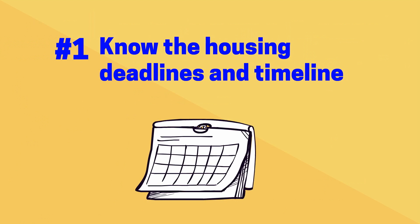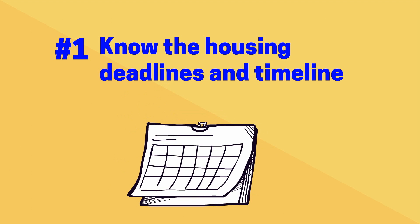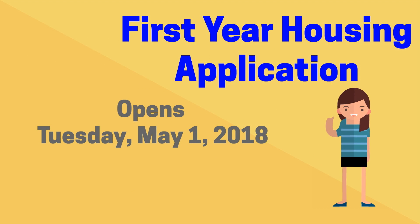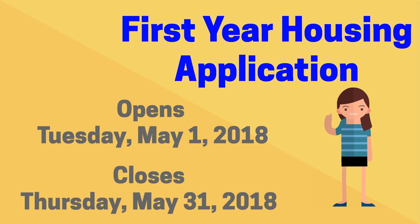Tip 1: Know the housing deadlines and timeline. First year applications will open on Tuesday, May 1, 2018, and will close on Thursday, May 31, 2018.